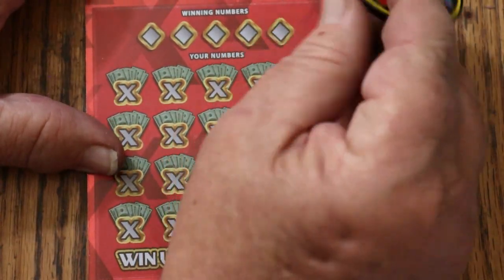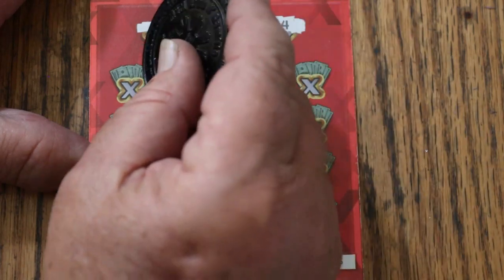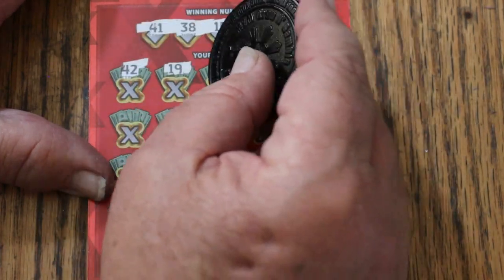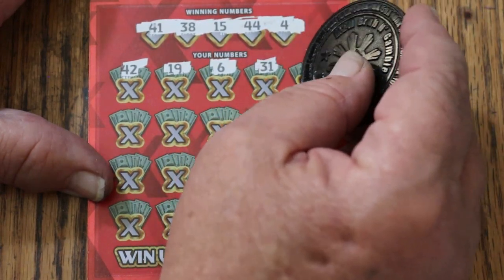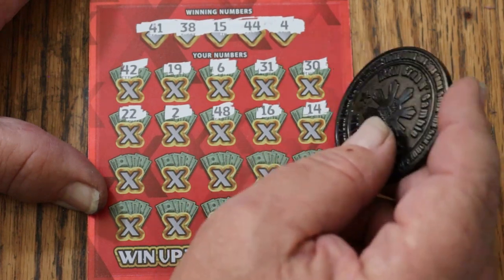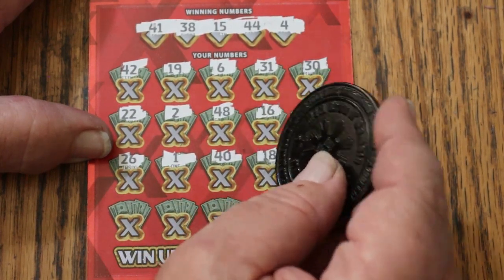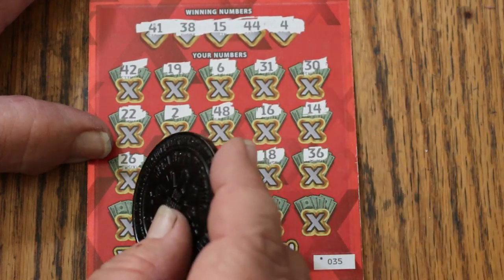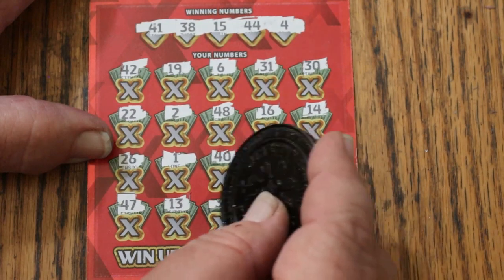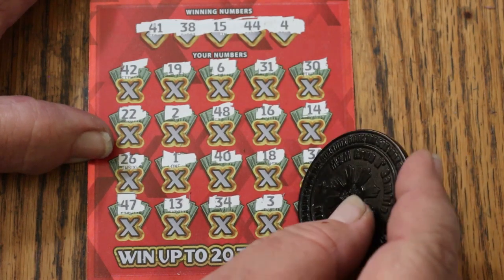Alright, let's find out. Ticket 35 numbers: 41, 38, 15, 44, and 4. Clearly I hit the hot part of the pack when I got these. Scratching: 42, 19, 6, 31, 30, 22, 2, 48, 16, 14, 26, 1, 40, 18, 36, 47, 13, 34, 3. And in the corner 4 — $500. Boy, that would have been a crowning achievement on this session. 21. Couldn't do it. But hey, I'm not complaining — 60 out.